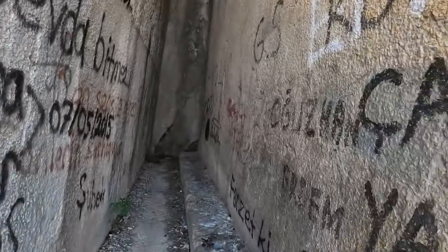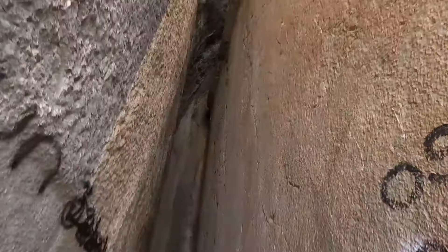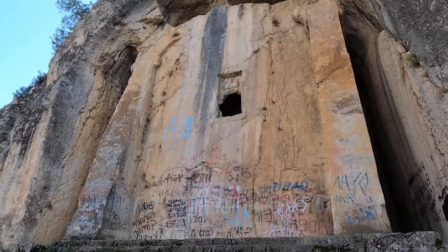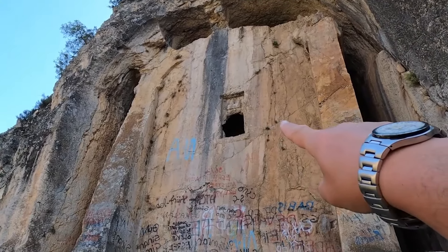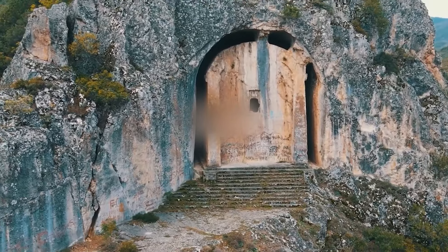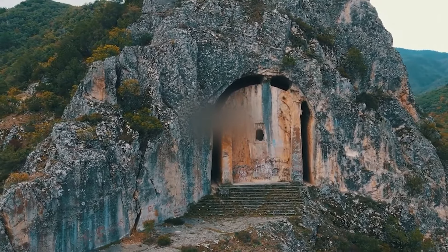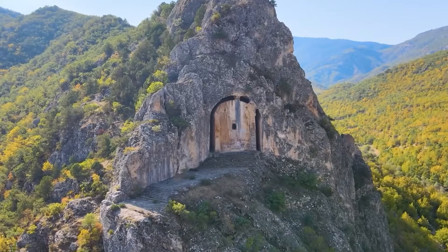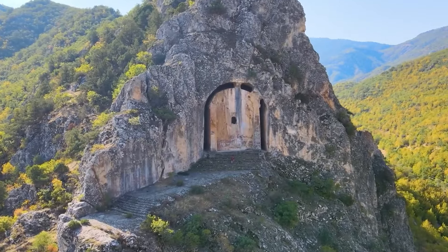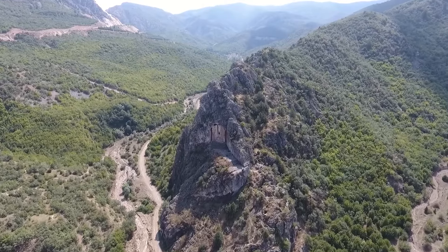Inside, the burial chamber displays intricate carvings and faded inscriptions, showcasing the craftsmanship of its builders. The local andesite rock used for the tomb was chosen for its strength and ease of carving. While the primary function of the tomb was likely as a final resting place for a prominent figure, some experts believe its alignment with the sunrise might have had astronomical significance, though this theory is still debated.